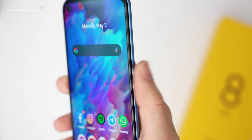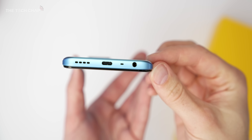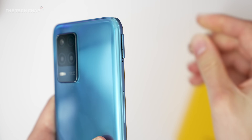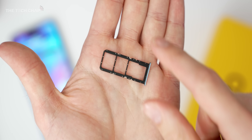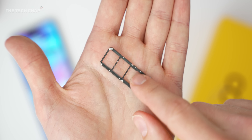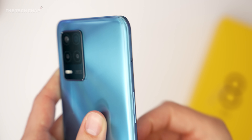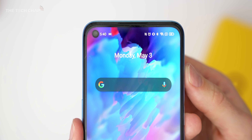Elsewhere, we have a fingerprint reader built into the power button, a single speaker on the bottom — no dual speakers unfortunately — but we do have a 3.5mm headphone jack. And if I pop this open, you see that we have a three-card tray, so you can pop in up to two 5G SIM cards and a microSD, so you can actually boost the storage by a further 1TB for all of your 4K family movies. I've used that joke like three times now, I've got to stop doing that.